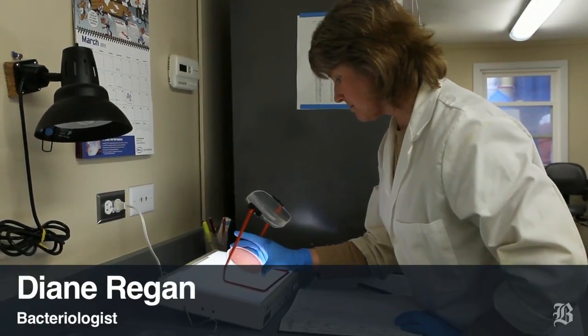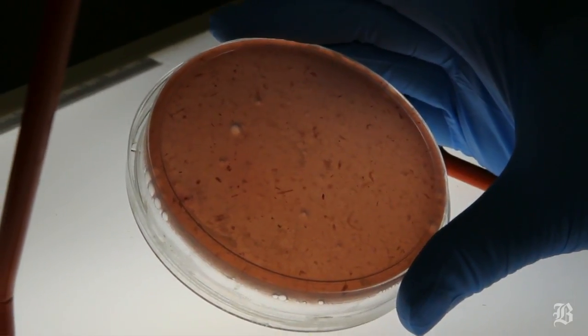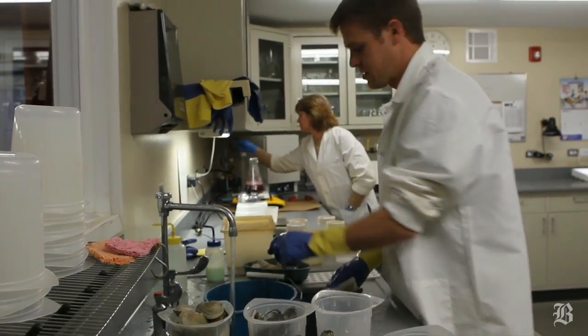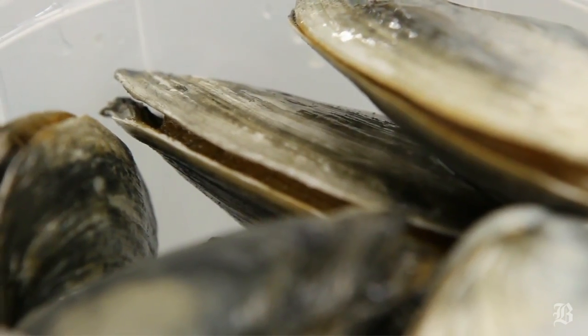These are actually our shellfish samples — these are the plates that we use to quantify the bacteria. The whole process really guarantees that this is a safe food product. These clams are heavily tested to make sure there is no harmful bacteria that makes it to the food market.